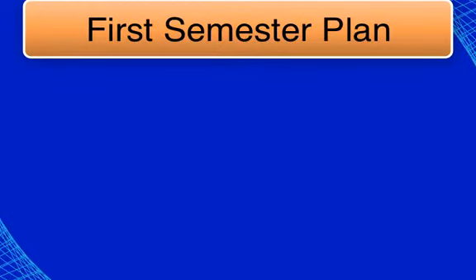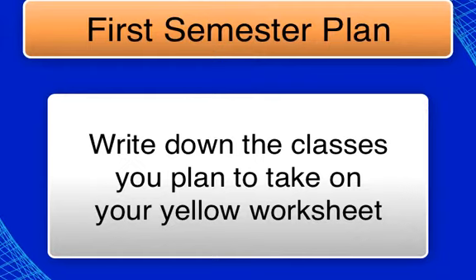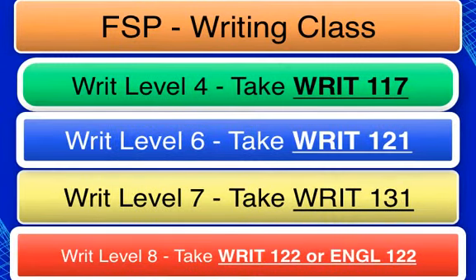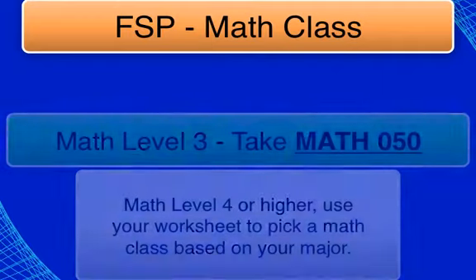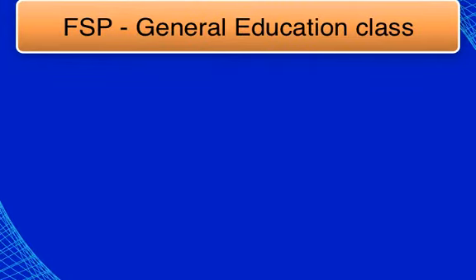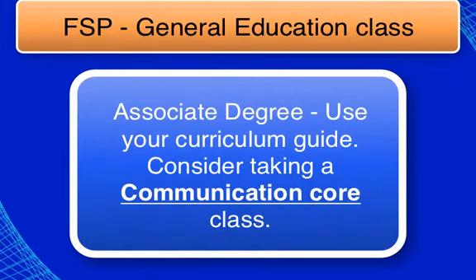Now that you have an idea of what you might study, let's put together your schedule. Please take out your yellow sheet titled First Semester Plan. This is yours to keep and should be used as a guide when you are registering for classes. Your first class should be a writing course — it is a core class needed whether you are getting a certificate, associate, or bachelor's degree. Your second course should be a math course. If you did not place into math and have taken the test twice, consider enrolling in the math boost program. Your third course should be a class in your major. If you are pursuing an associate degree, look at a course on your curriculum guide.